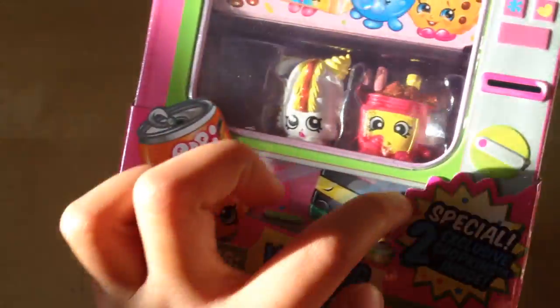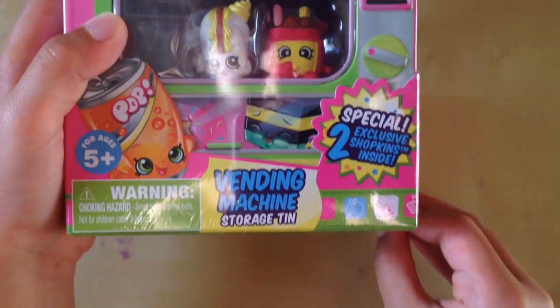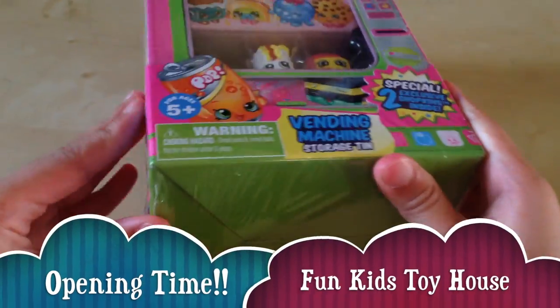Let's check. What does this say? Exclusive Shopkins inside — two exclusive Shopkins inside!